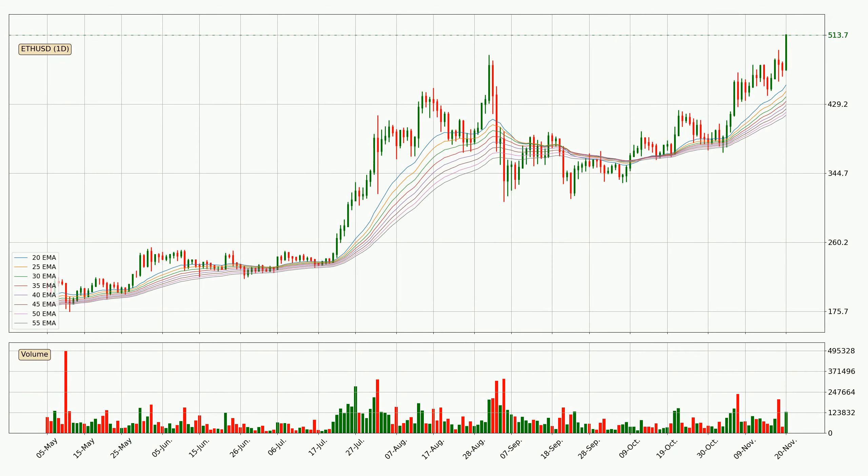Looking at the daily exponential moving averages, the current price is above the daily ribbon, which is generally bullish and the ribbon could play as a support, so it is to watch if the price could bounce off it. The current price to watch is around 415. The support should be considered because the ribbon is more or less spread out.